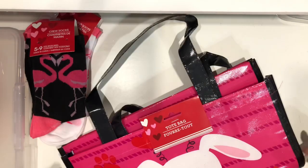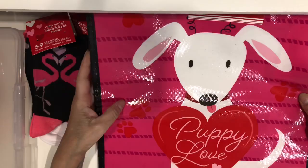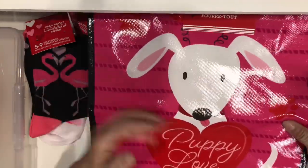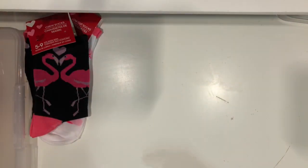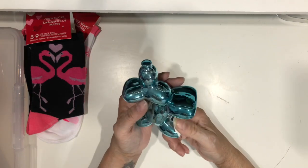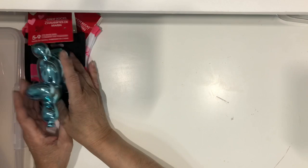I grabbed this tote bag that says 'Puppy Love.' Connecticut and Massachusetts have implemented a policy where stores no longer give you plastic bags — you have to pay for them or bring your own. I do have a bunch of these reusable bags but they're so cute I grabbed one. I also saw this cute duck balloon and grabbed it for my office, then it'll move to my scrap room.